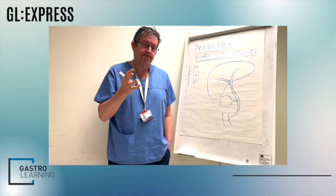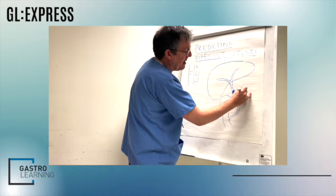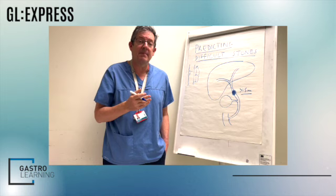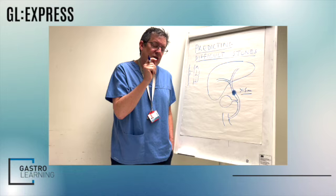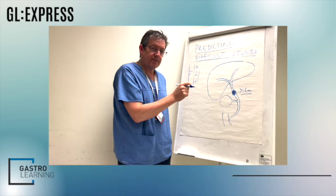The first thing is stone size. Traditionally, we've said that a stone within the bile duct of greater than 15 millimetres — and some people might even say greater than 10 millimetres — is a difficult stone. But actually, the most important equation is the diameter of the stone relative to the diameter of the duct below the stone.